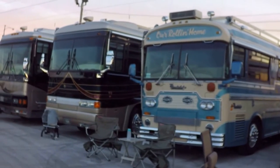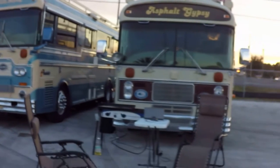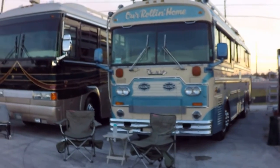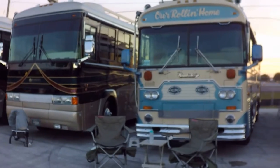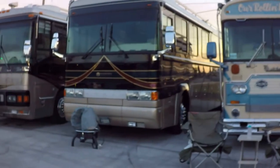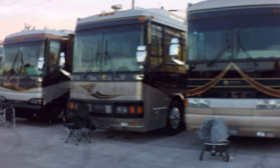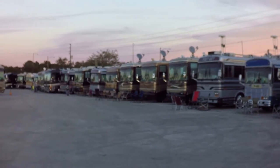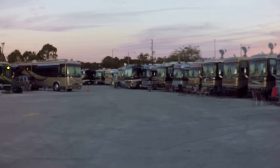As you can see, some of the classic Bluebirds here at the Clearwater, Florida Rally, January 20th, 2016. It's just amazing Bluebird buses, and you can see how many there are. It's huge.